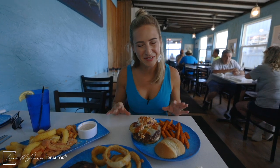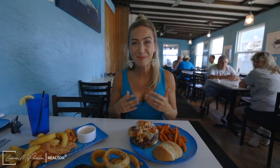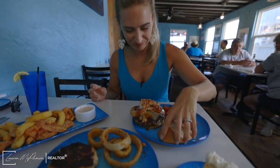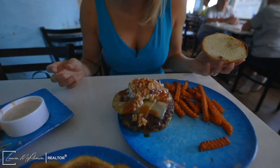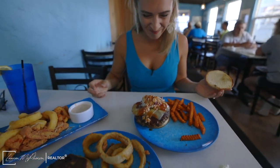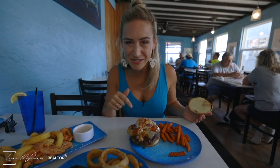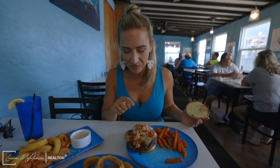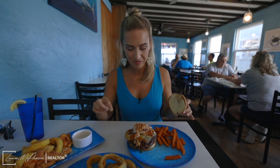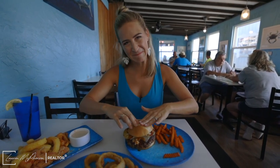Traditionally when I come here, this is one of our favorite spots, so I always get the Skip's burger. They have a skinny version so you can get a six-ounce instead of a twelve-ounce patty. But I wanted to try their special today, so I got the Hawaiian burger — the big boy. There's pepperjack cheese, their pineapple coleslaw, grilled pineapple, and a barbecue sauce. We're just gonna go for it.